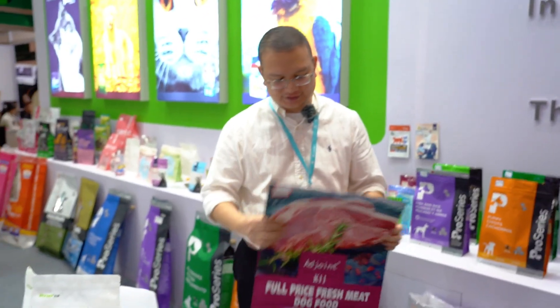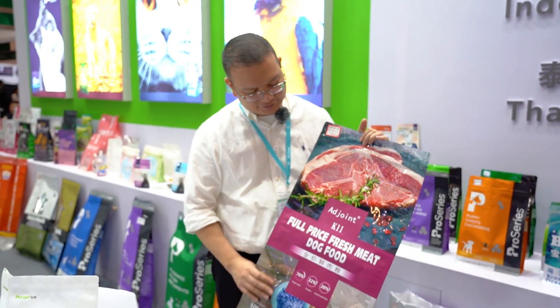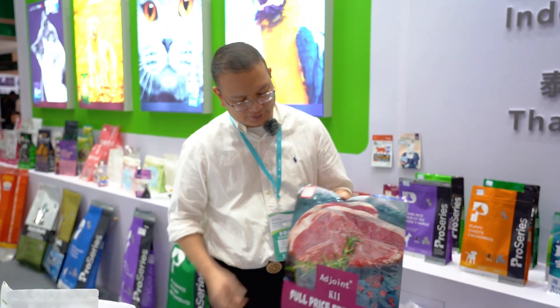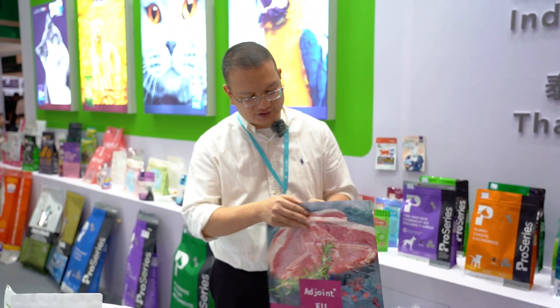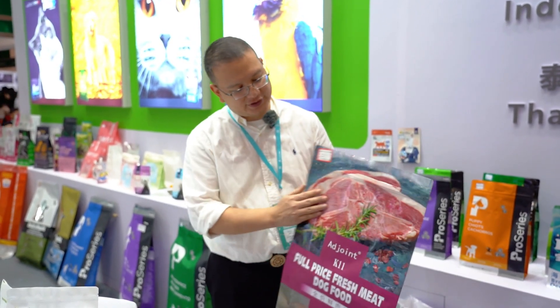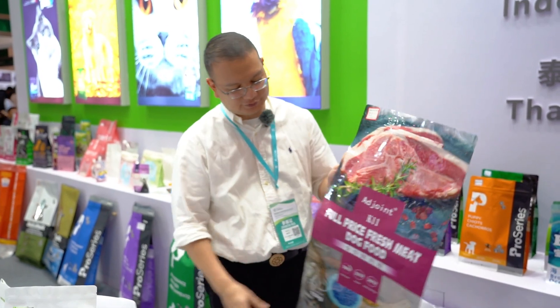First, let me show you one big bag of pet food. You can see the design, which is partly shiny and partly matte. You can also see the photo on the bag, which is a high quality photo. We can print in recovery 100% of the quality of the photo.